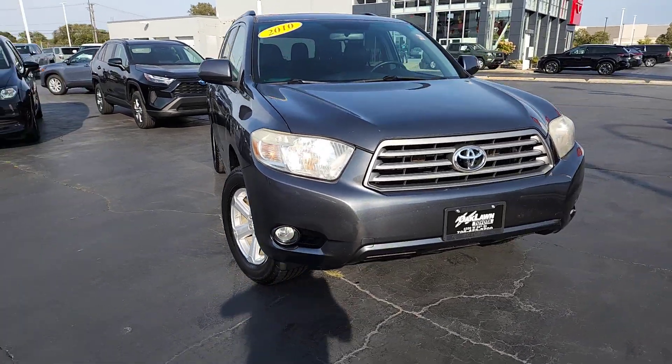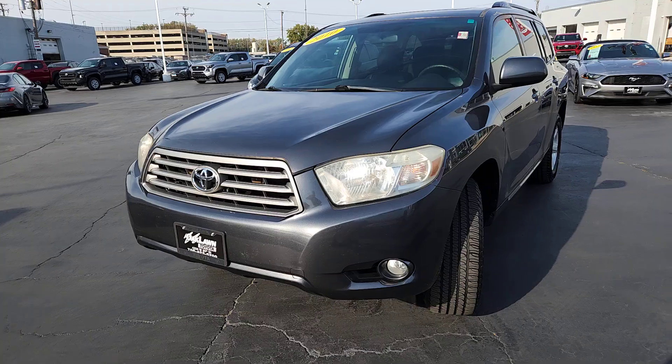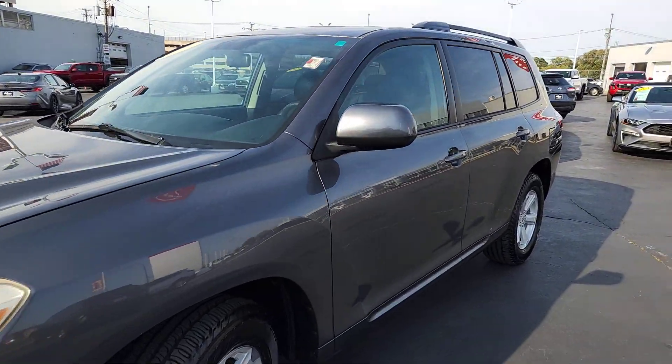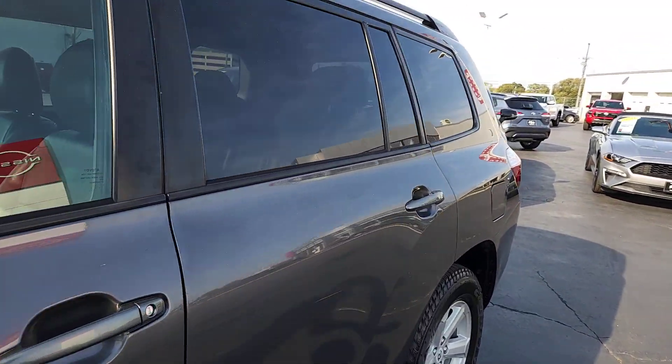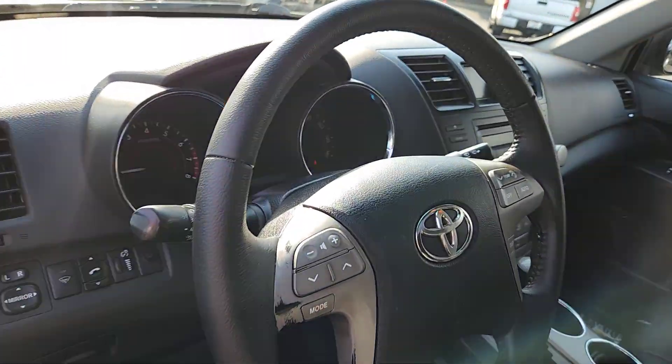This could be the car for you. The 2010 Toyota Highlander. This vehicle is an outstanding buy with fewer than 5,000 miles on the odometer. This smooth-riding, solidly-built Highlander is ready to meet your family's needs.